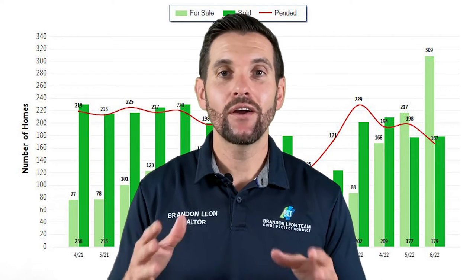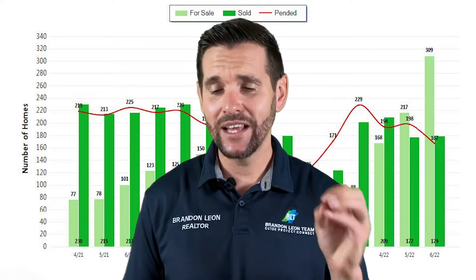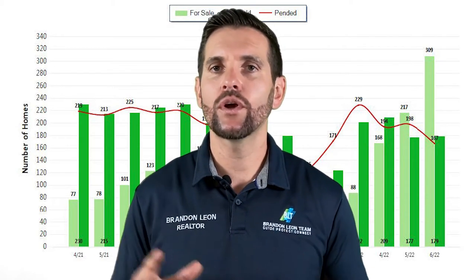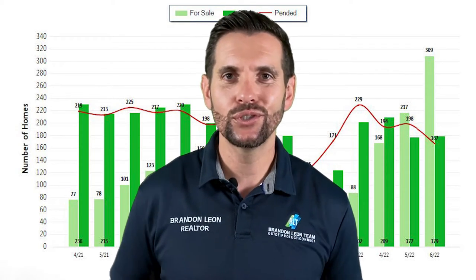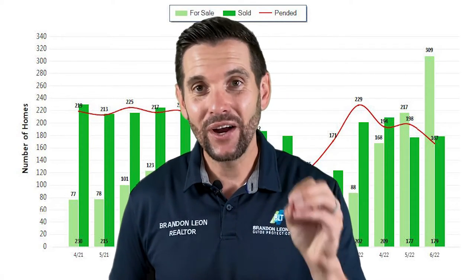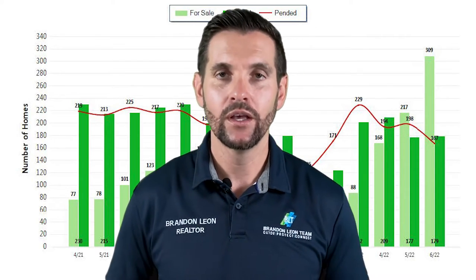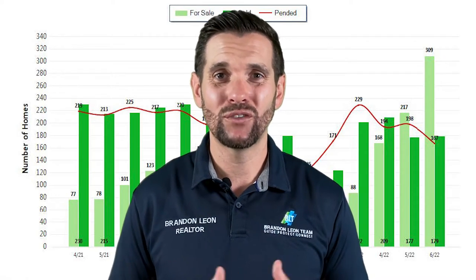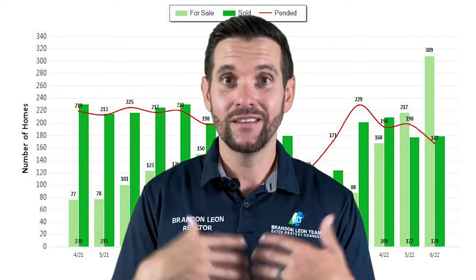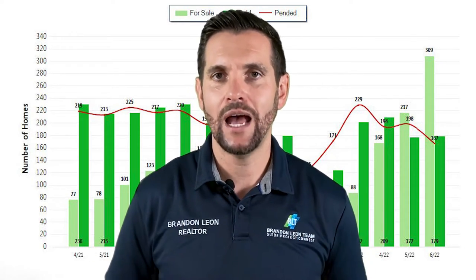Right now in Roseville, there are 309 homes active for sale. There are 167 pending and 179 that have sold. The real story looking at these numbers is how it compares to the months prior. Going through June 2022, there are 92 more homes for sale this month than there were last month. When you couple that with about the same amount of homes sold, but 29 homes less that are pending, you start to see why the slowdown is happening.